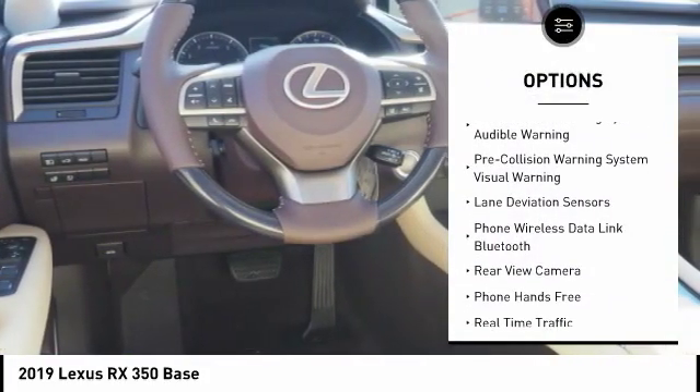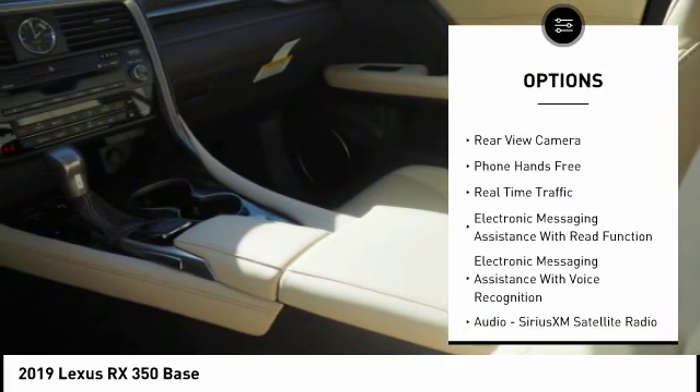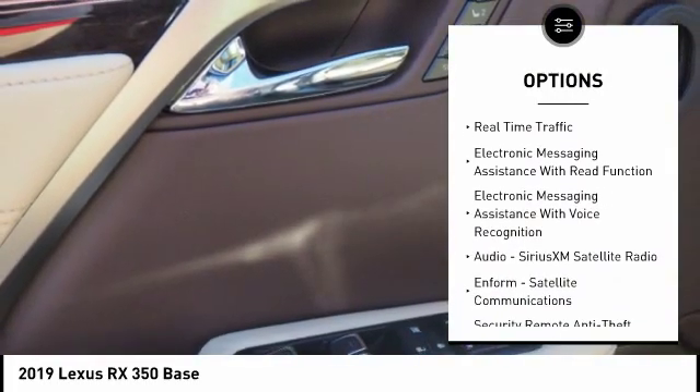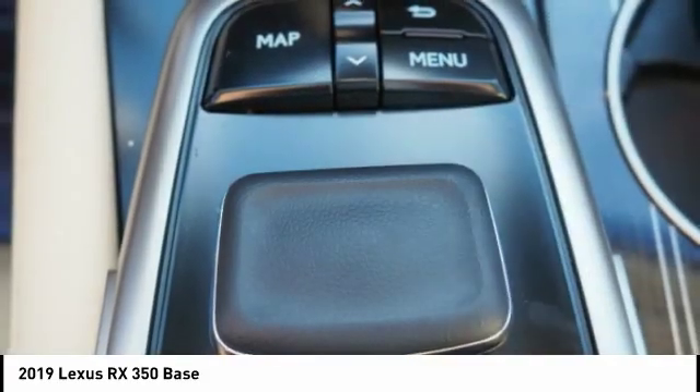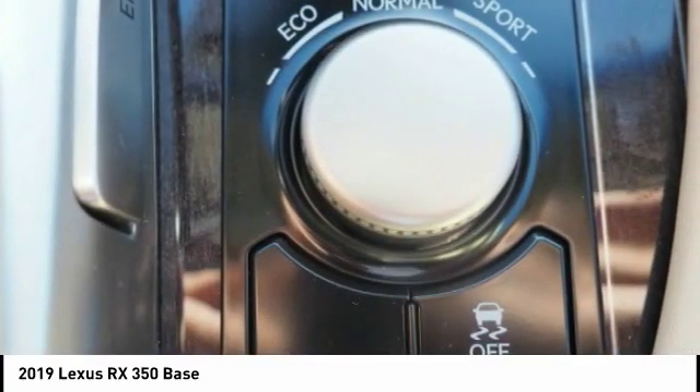Traction control, autonomous braking, stability control, power brakes, trip computer, child safety locks, airbags — driver, knee — overhead console, rear floor mats, and electronic brake force distribution.